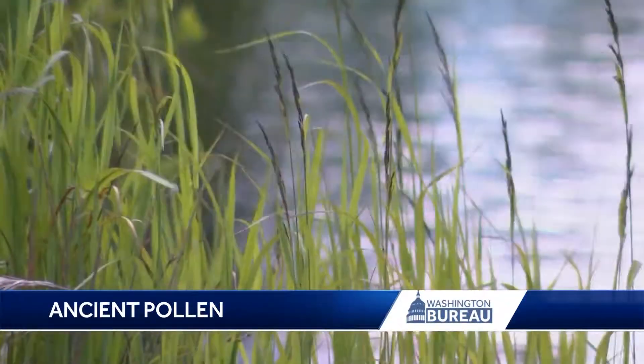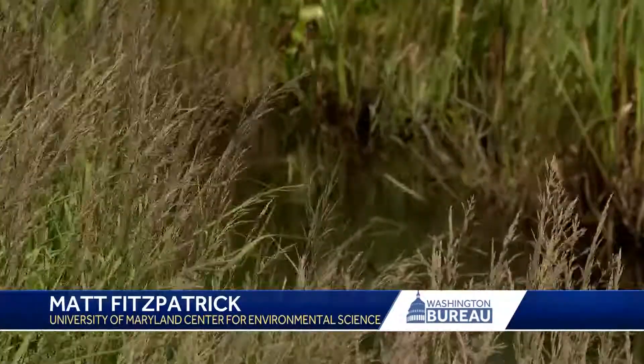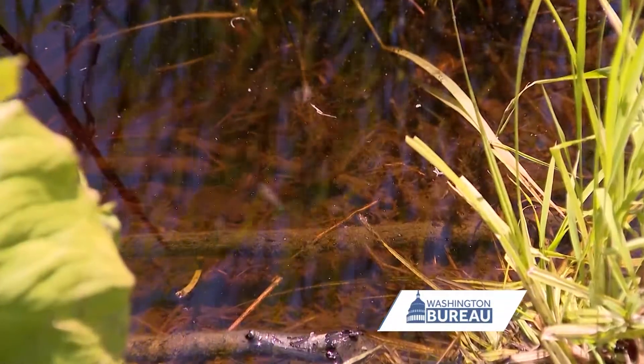We're at Finzel Swamp in the mountains of western Maryland. We're interested in understanding how trees respond to climate change over long periods of time. Buried deep in the mud of the Finzel Swamp are layers of sediment holding ancient pollen.